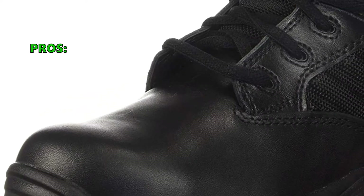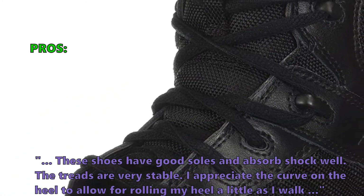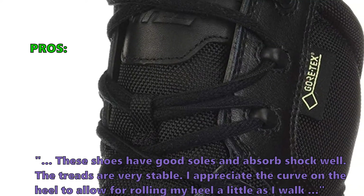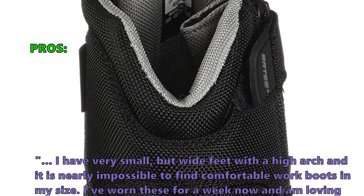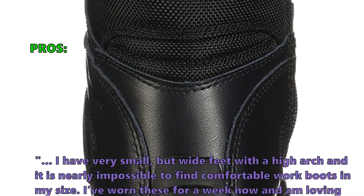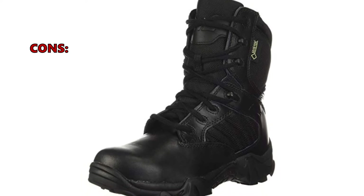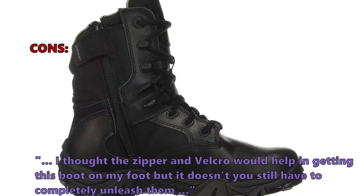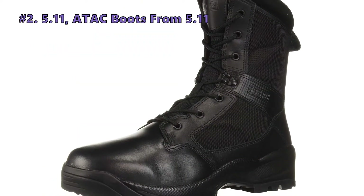Customers who bought this item especially like that these shoes have good soles and absorb shock well. 'The treads are very stable. I appreciate the curve on the heel to allow for rolling my heel as I walk. I have very small but wide feet with a high arch and it is nearly impossible to find comfortable work boots in my size — I've worn these for a week now and I'm loving them.' A few did not like that despite the zipper and velcro, you still have to completely unlace the boot to get it on.